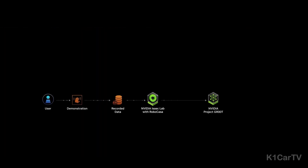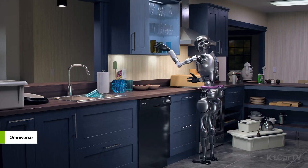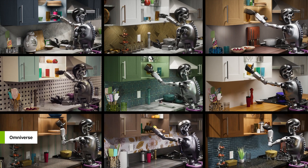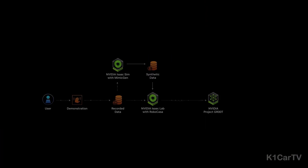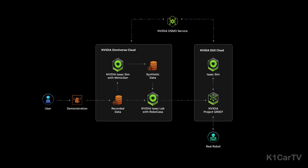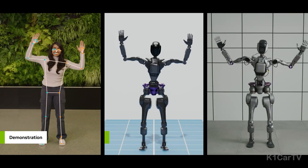They then use RoboCasa, a generative simulation framework integrated into NVIDIA Isaac Lab, to produce a massive number of environments and layouts. They increase their data size using MimicGen, which helps generate large-scale synthetic motion datasets based on a small number of original captures. They train the model on NVIDIA DGX Cloud with the combined real and synthetic datasets. Next, they perform software-in-the-loop testing in Isaac Sim in the Cloud and hardware-in-the-loop validation on Jetson Thor before deploying the improved model to real robots. NVIDIA Osmo manages job assignment and scaling across distributed resources throughout the workflow, empowering developers worldwide to bring us into the age of physical AI-powered humanoid robots.